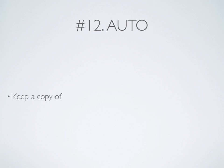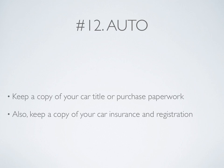Number 12: Auto. Keep a copy of your car title or purchase paperwork. Make sure you also keep a copy of your car insurance and registration.